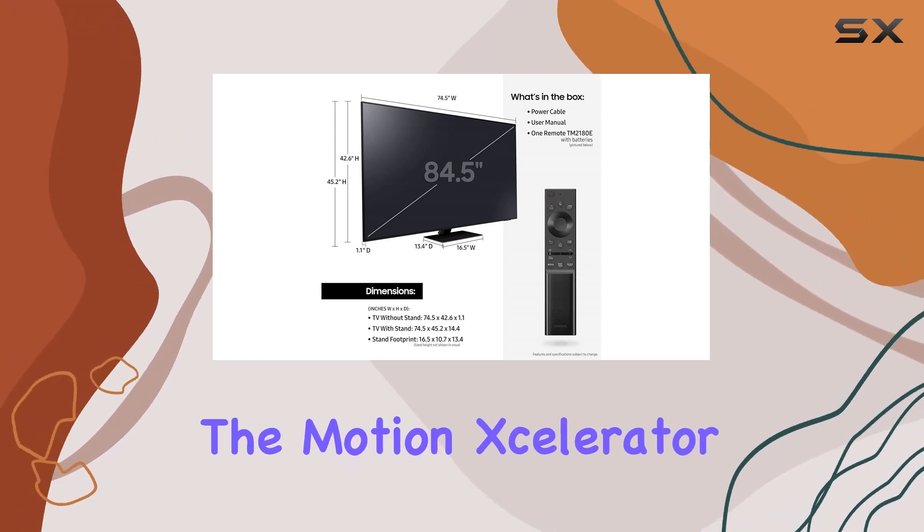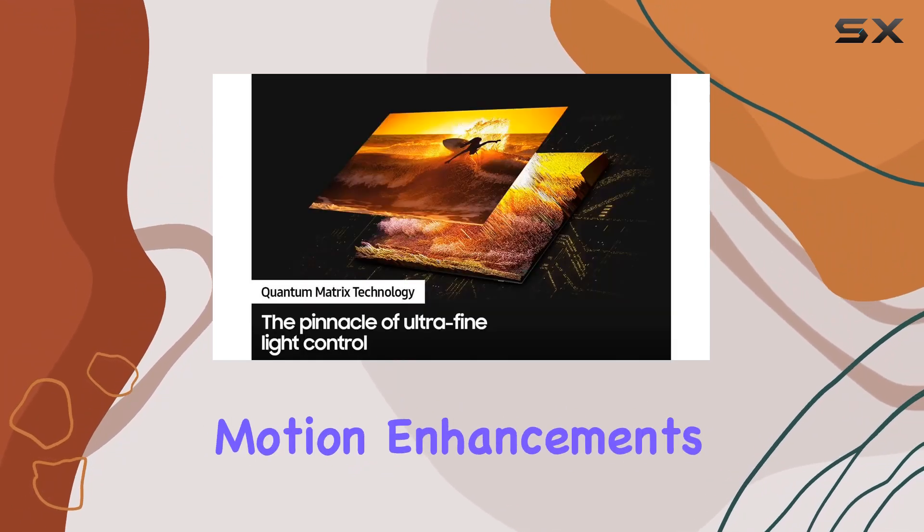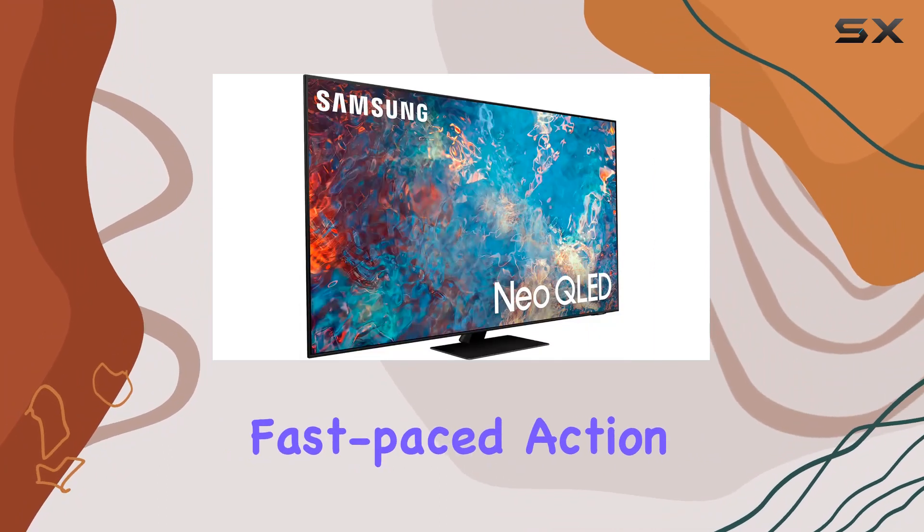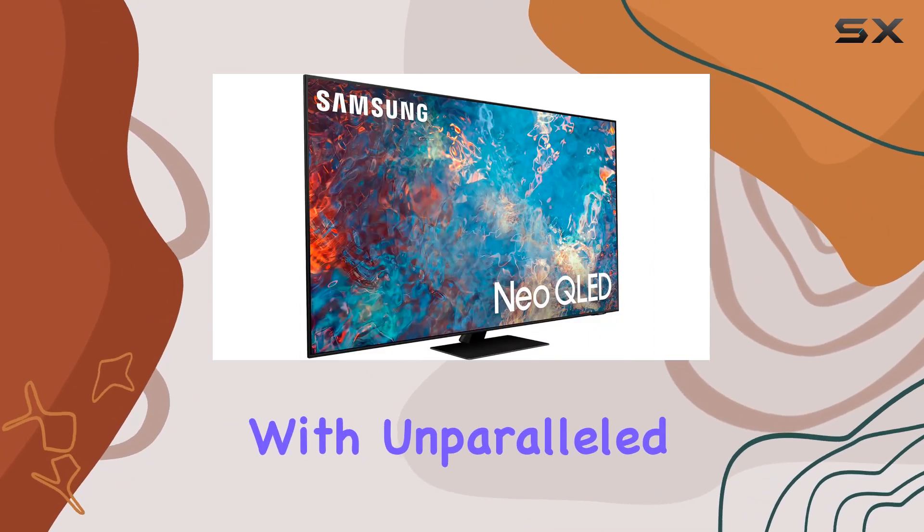The Motion Accelerator Turbo Plus brings exceptional motion enhancements up to 4K 120Hz, ensuring that fast-paced action scenes are displayed with unparalleled smoothness.